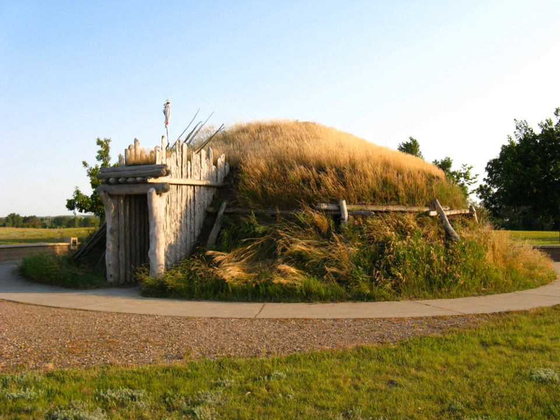The Missouri River drains approximately one-sixth of the United States, and its basin encompasses 529,350 square miles. During the pre-development period, the Missouri River represented one of North America's most diverse ecosystems.